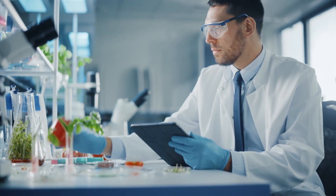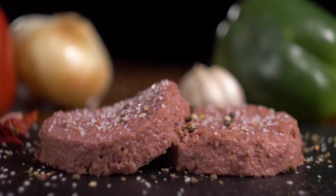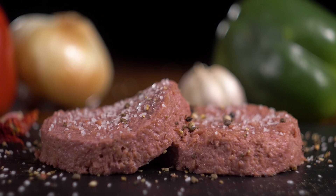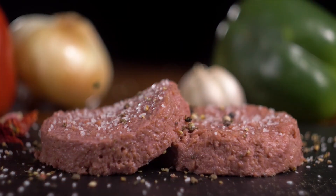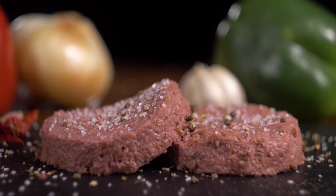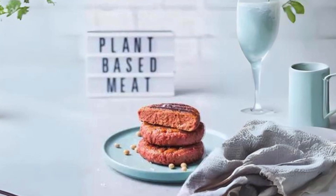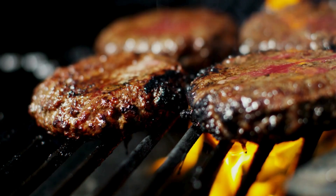One of the most revolutionary advancements in this realm is the use of 3D printing technology. Imagine loading a printer with plant-based inks and commanding it to print out a juicy steak or a succulent chicken breast. Sounds like science fiction, right? But it's happening right now. This convergence of technology with plant-based ingredients has revolutionized vegan meat production, making it possible to mimic the intricate structures of animal muscles and fats.